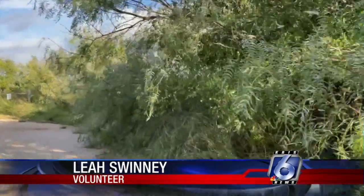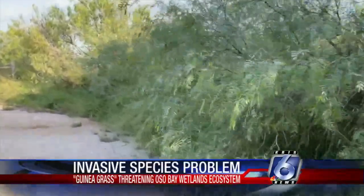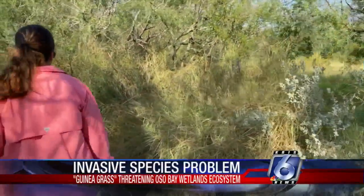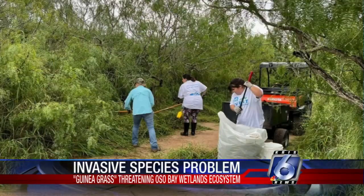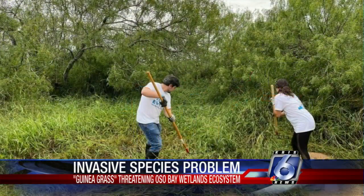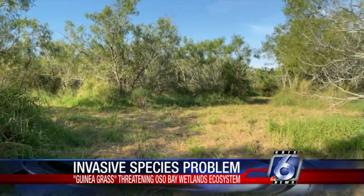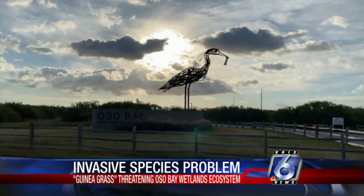I honestly thought that guinea grass was a part of just South Texas in general because you see it everywhere. I really didn't know that it was such an invasive species and how much harm it can cause to the native plants around here. Leah Swinney, who volunteered through the Corpus Christi American Meteorology Society Club at TAMUCC, says they removed about 14 bags of guinea grass. We were out there for a few hours and it was actually kind of refreshing — just cleaning up, doing some work and just kind of helping out.